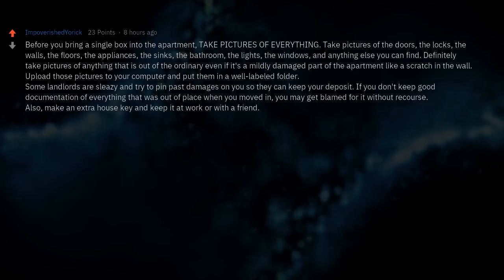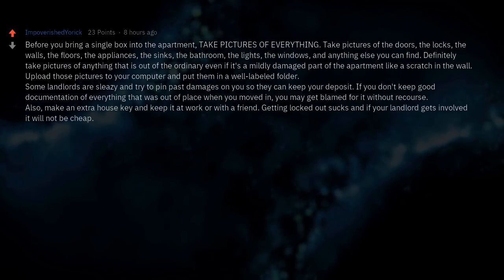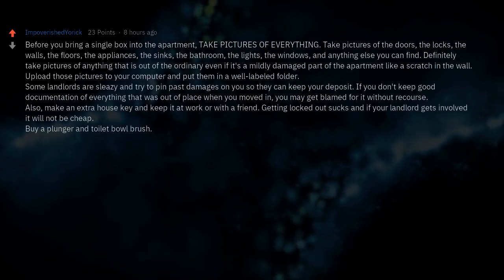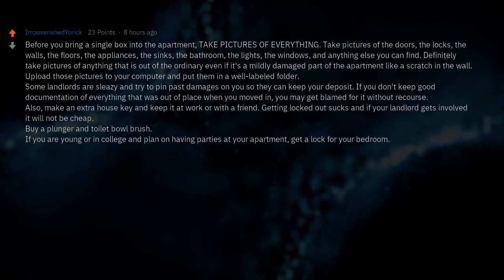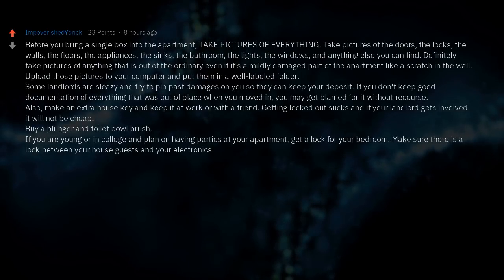Make an extra house key and keep it at work or with a friend. Getting locked out sucks, and if your landlord gets involved it will not be cheap. Buy a plunger and toilet bowl brush. If you plan on having parties at your apartment, get a lock for your bedroom — make sure there is a lock between your guests and your electronics.